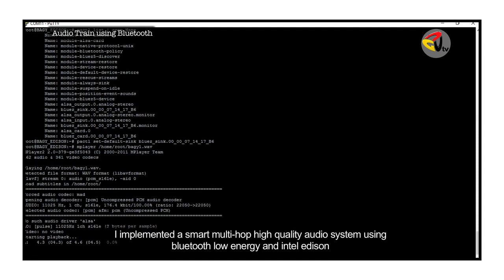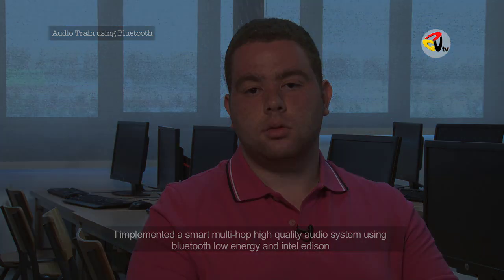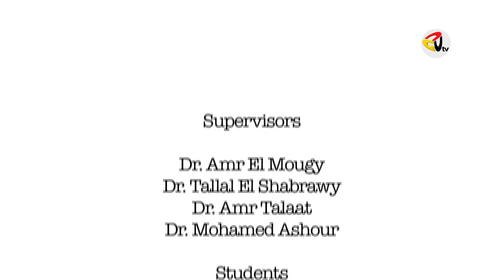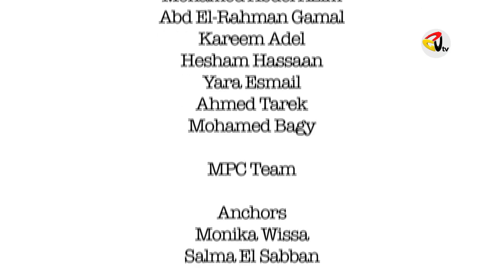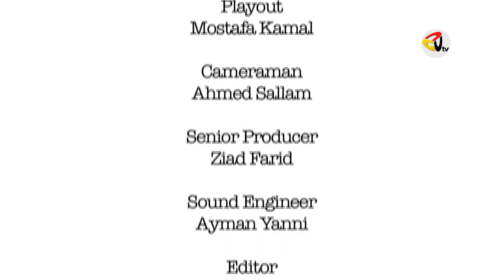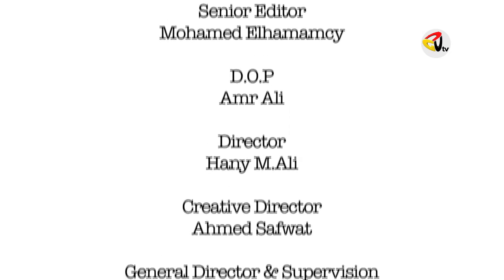I implemented a smart multi-hub high-quality audio system using Bluetooth Low Energy and Intel Edison.